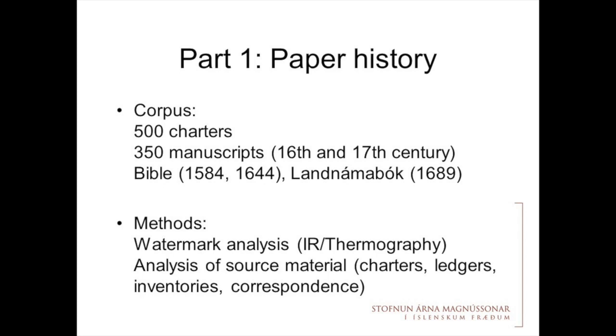We are going to look at around 500 charters from the 16th and 17th centuries and 350 manuscripts — all paper manuscripts from the 16th century that are here in the Landsbokasafn, in the Stofnun Árna Magnússonar, and in the Danish Arnamagnæanske Samling. For the 17th century, because there are many more manuscripts, I'm going to focus only on folio manuscripts, because watermarks are usually in the middle of the page and not hidden in the spine. I'm going to use watermark analysis.